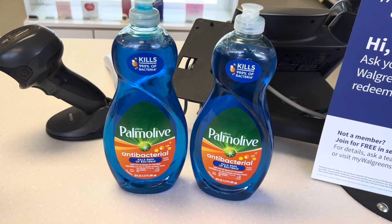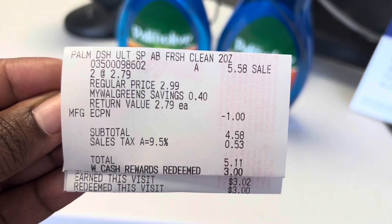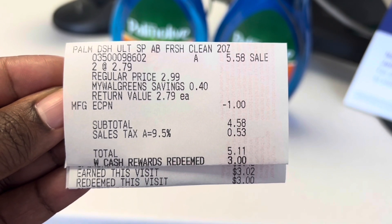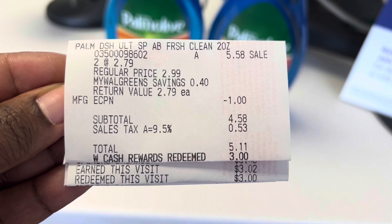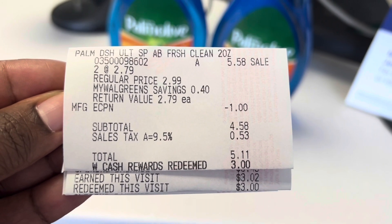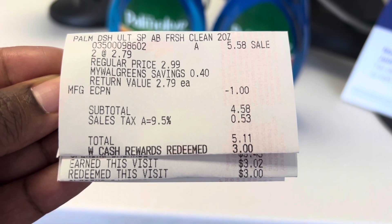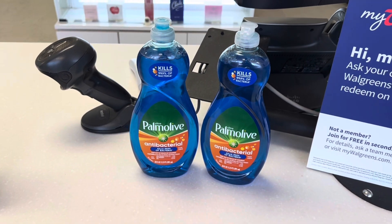Here is our second transaction. The two Palmolives came to $5.58, minus the $1 digital coupon, giving a subtotal of $4.58. I redeemed the $3 cash rewards earned from the toothpaste, so I paid $1.58 plus tax, which came out to $2.11. I also earned another $3 in Walgreens cash on this visit for buying two Palmolives.